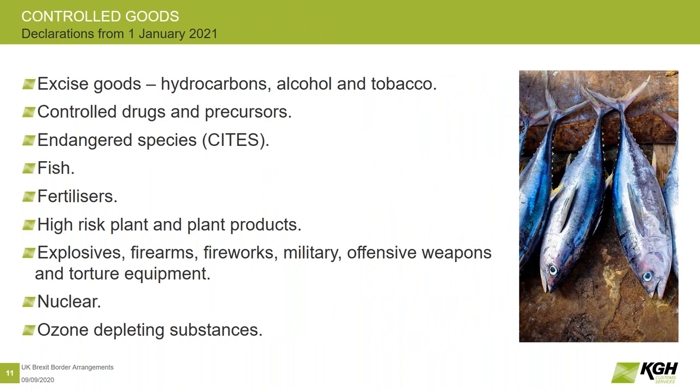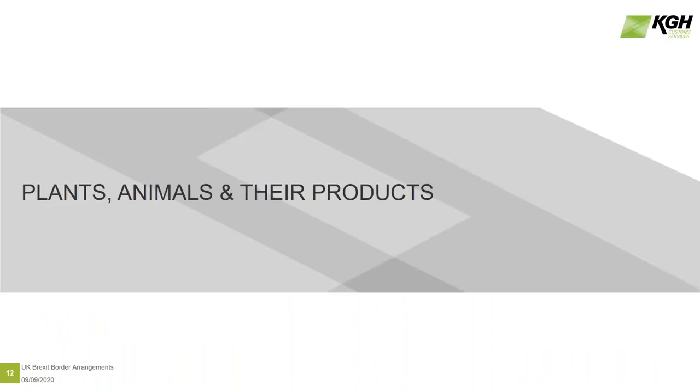These are the list of controlled goods. If you are dealing in any of these — which is mainly people dealing in excise goods, tobacco, alcohol, that kind of thing, but also things like drug precursors, explosives, the usual things that you would expect customs to keep a close watch on. The first part I want to talk about is plants, animals and their products. I know that won't impact on a lot of you, but I'm going to go through that relatively quickly.